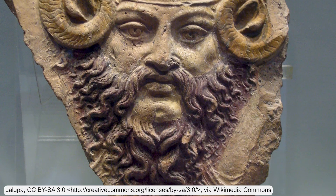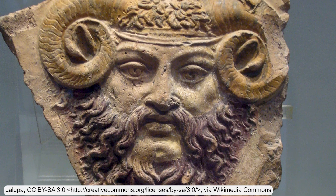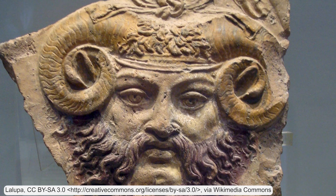The name ammonite comes from the Greek or Egyptian god Ammon, who had spiral horns like those of a ram.